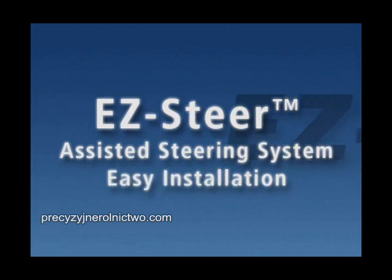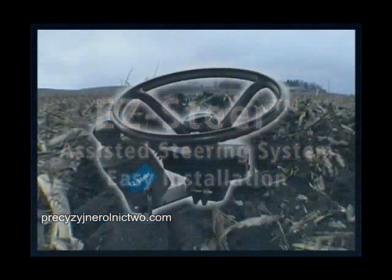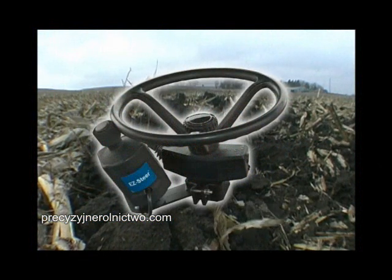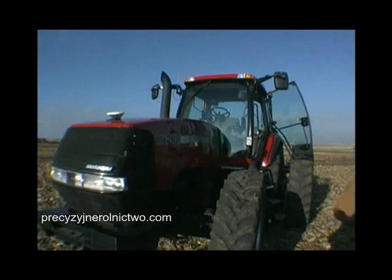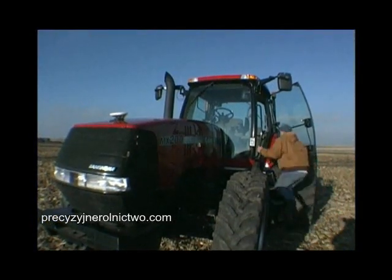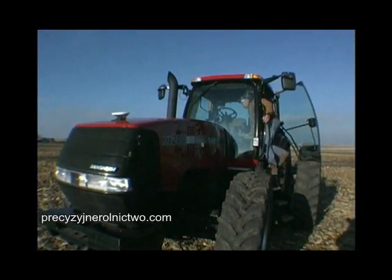Installation can typically be performed in minutes, and because the system does not use hydraulics, it does not require complex routing nor lengthy installation times. Installation is as simple as 1-2-3.